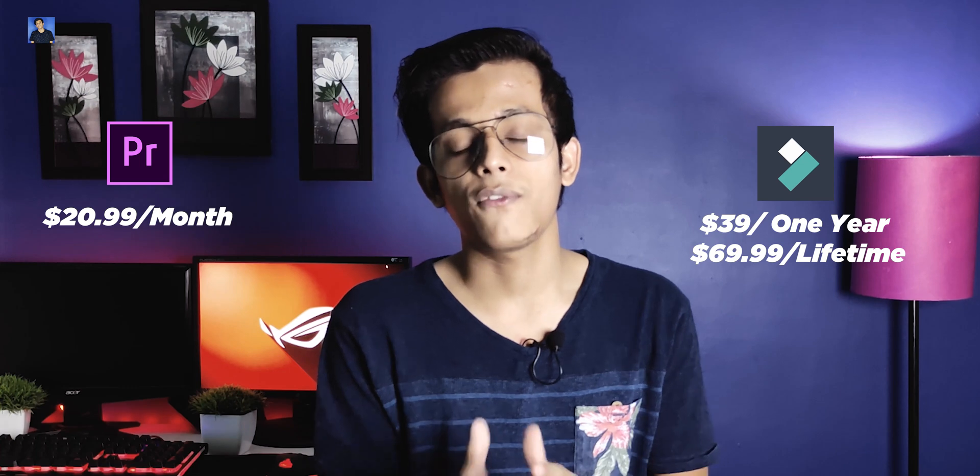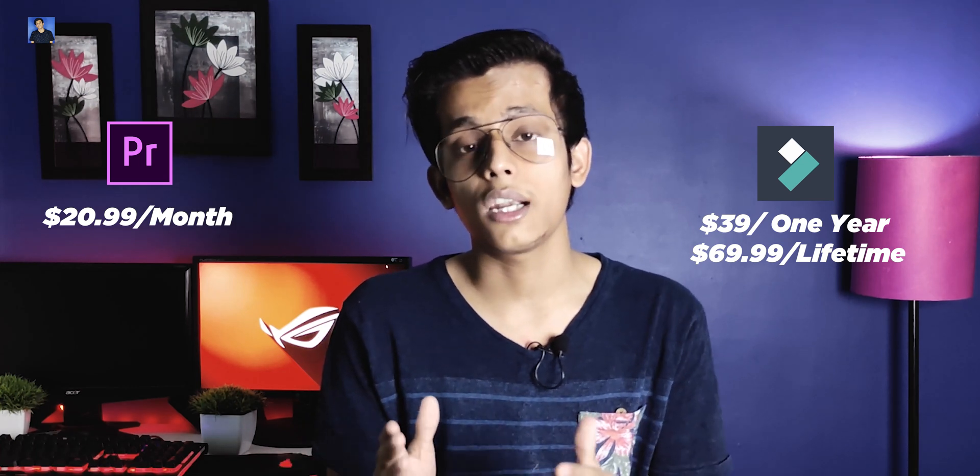One important thing is that both software have very different price points. If you buy Premiere Pro, it costs around $21 per month, which is expensive. But if you use Filmora 9, you pay $39 per year, or if you want to buy it for a lifetime, you can get it for $69.